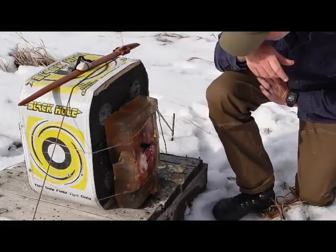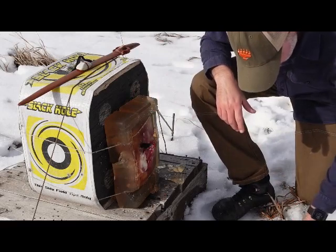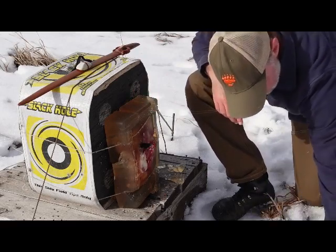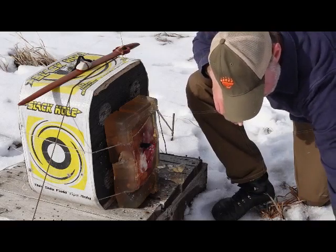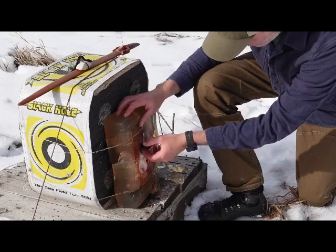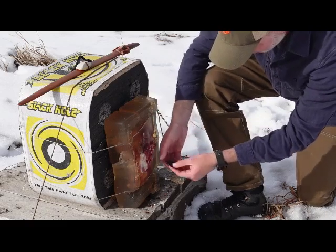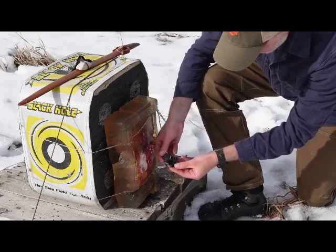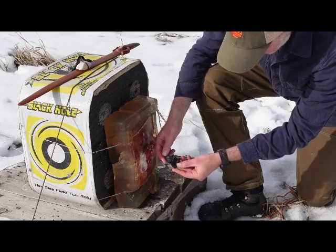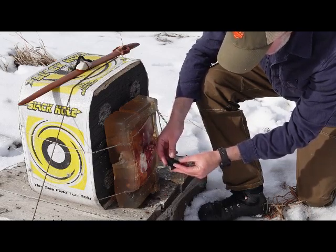We've obviously hit a rib. The point has stuck in, and we've got a bunch of obsidian shards to pick up here so we don't inadvertently leave a fake archaeological site. That obsidian point has predictably just shattered on impact. In fact, the midsection of the point has turned into almost a flute, and there is obsidian dust all over the place.